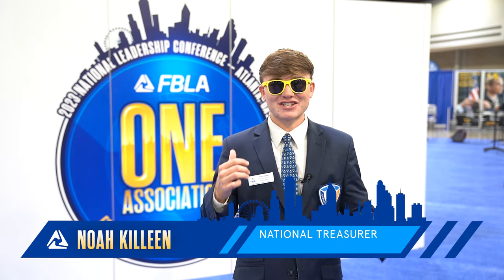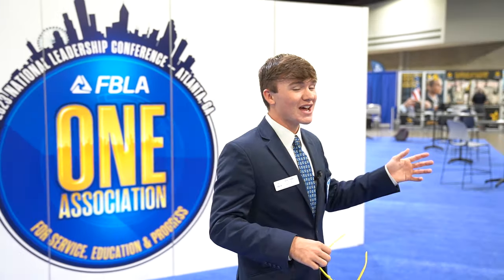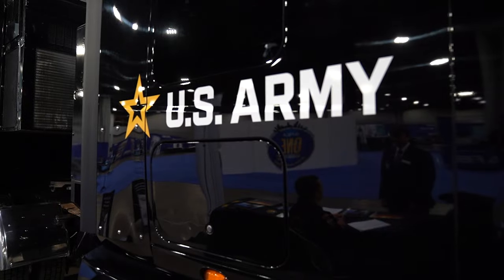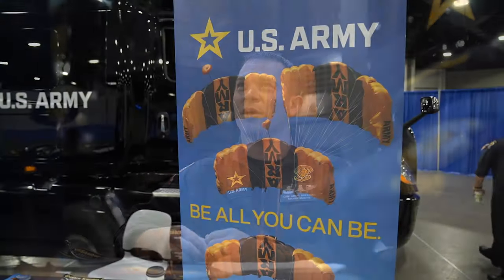I'm standing right by the FBLA shop where you can find these awesome shades, and right next door is the United States Army. I'm with Staff Sergeant Hobbs. What are some of the career options in the United States Army that people may not know about? The Army has over 150 career fields. We range from anything from finance to human resources to STEM as well. And I see this huge truck behind us — can you show us around? Sure, I'll be glad to.